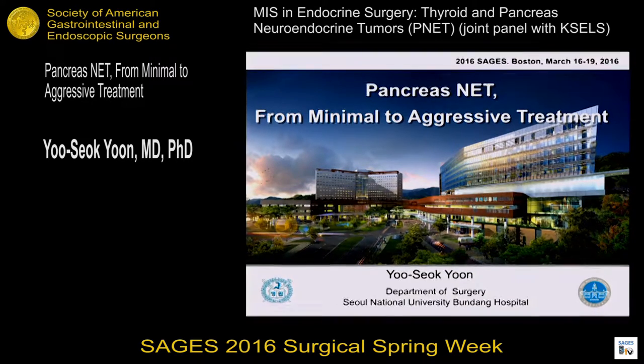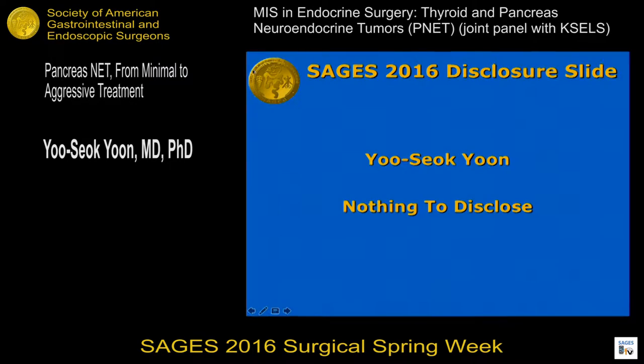Thank you, Chairman, for your kind introduction. Good afternoon, ladies and gentlemen. It is my honor to be here to present this symposium at SAGES 2016. I will talk about pancreatic neuroendocrine tumors in the aspect of treatment. I have nothing to disclose.